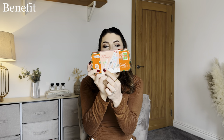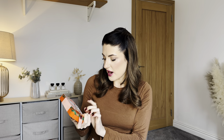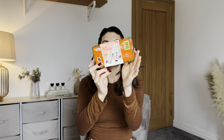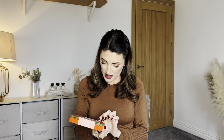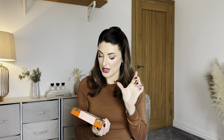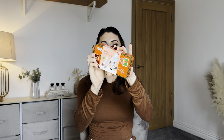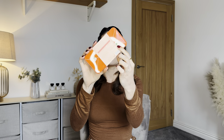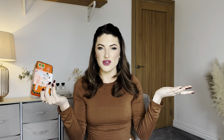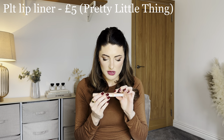Then I have a gift set from Benefit, which is lovely to find. Inside you get the Give Me Brow, the They're Real Magnet Mascara — both full size — and a mini Porefessional primer. The set is called Stamp of Beauty and it looks like it was a Christmas gift set, so it's probably just leftover stock from Christmas.